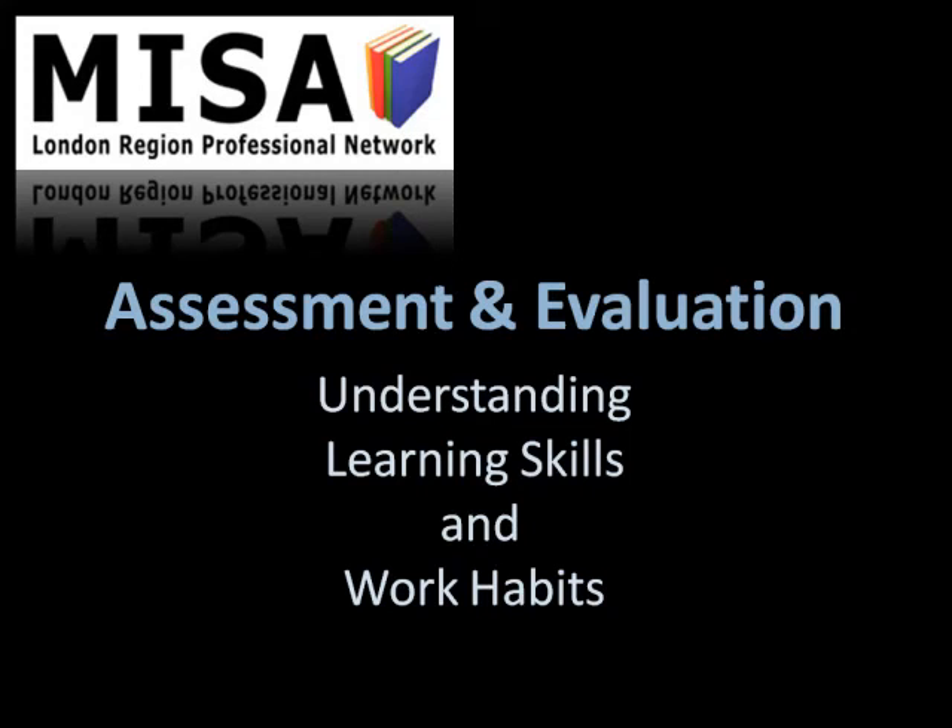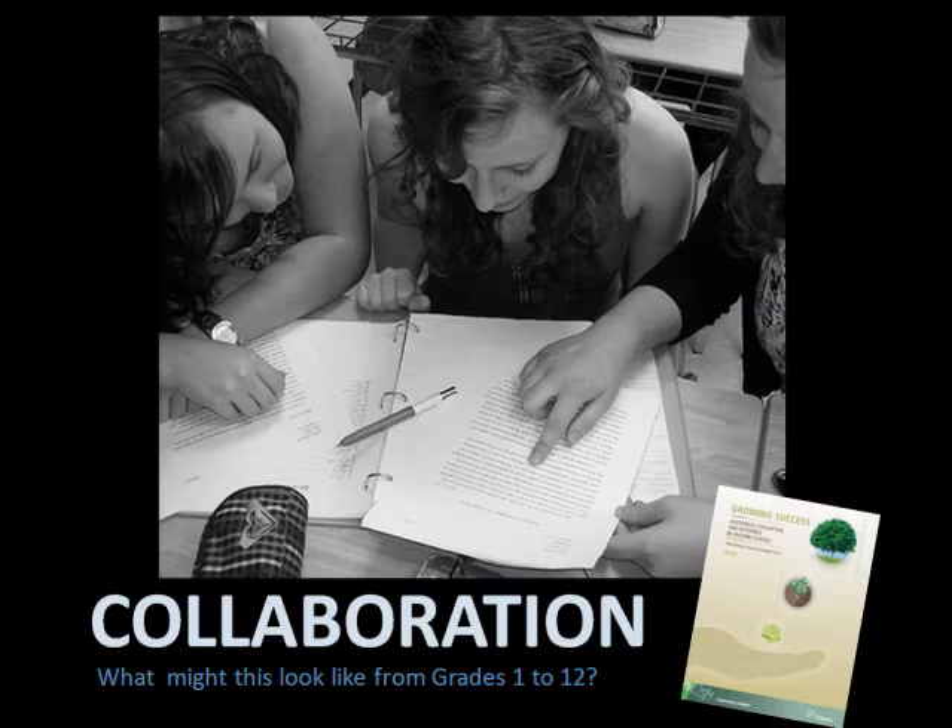This video examines the Learning Skills and Work Habits section of the Growing Success Assessment, Evaluation, and Reporting in Ontario School document from 2010. In this segment, we will examine collaboration and what this might look like across different grade levels.